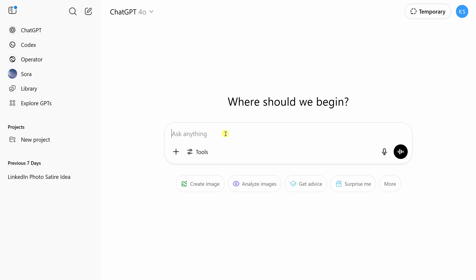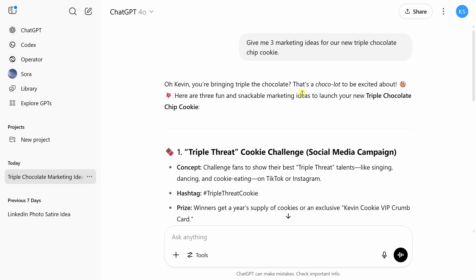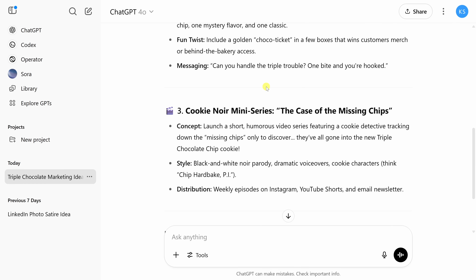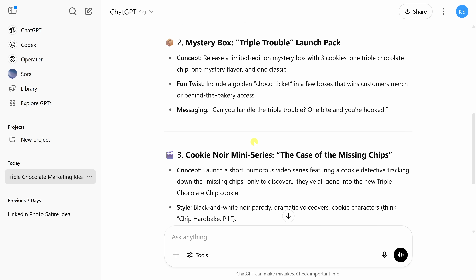Now let's test it out. I'll type in a prompt: 'Give me three marketing ideas for a new triple chocolate chip cookie.' In the response, we can see ChatGPT incorporates some humor, and if we scroll down, there are lots and lots of bullet points. It's kind of like having a personal assistant who just gets you and never forgets what type of cookie you like — in my case, chocolate chip.